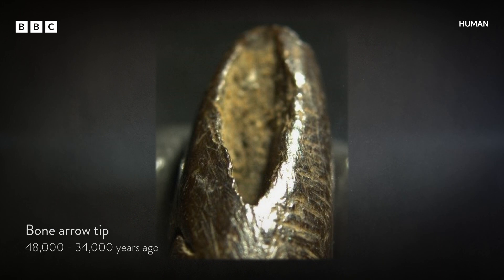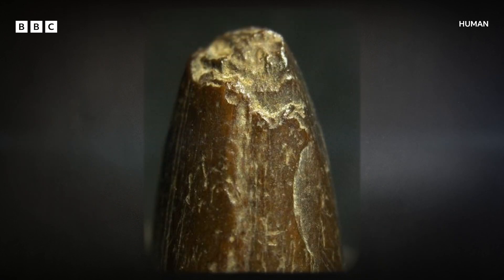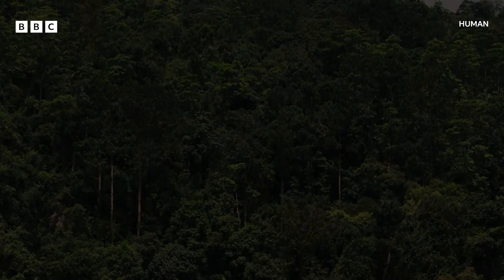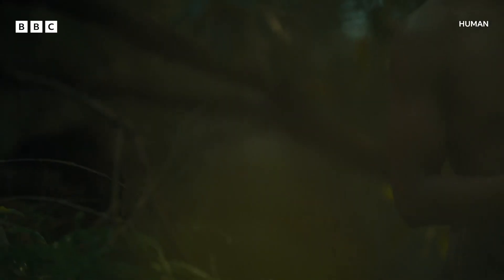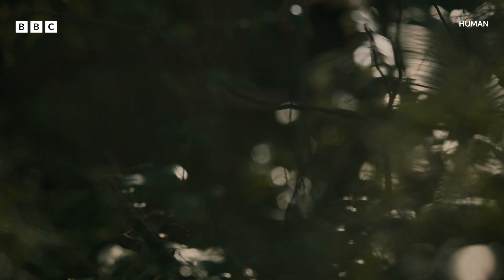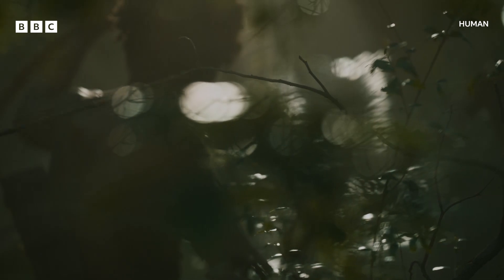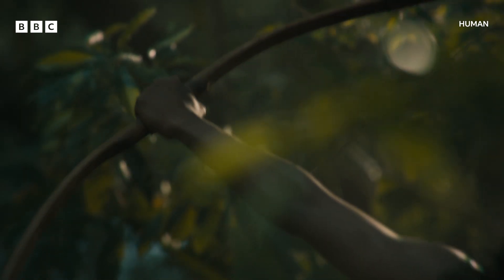These bone points are only the tips of the full arrowheads. Many are chipped from actually hitting prey, and each one would have been attached to the end of a long wooden arrow. These hunters didn't invent a brand new technology — they adapted an old one. These are some of the earliest examples of bow and arrows found outside of Africa, enabling Homo sapiens to hunt with exceptional skill and efficiency within the forest.